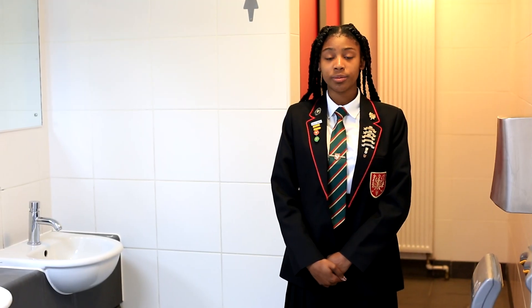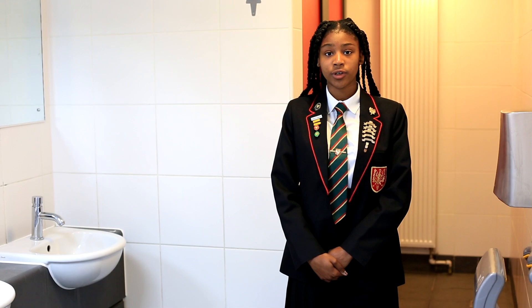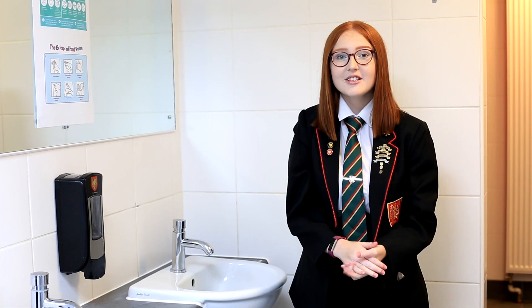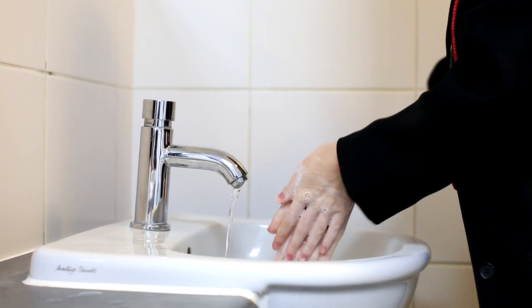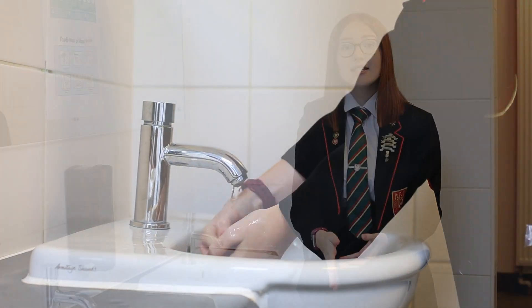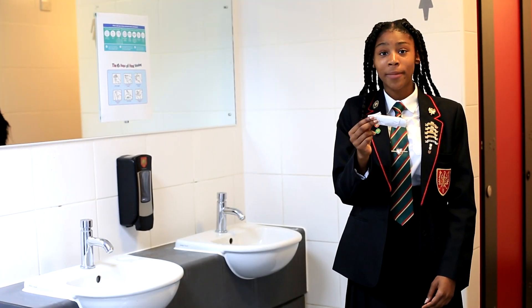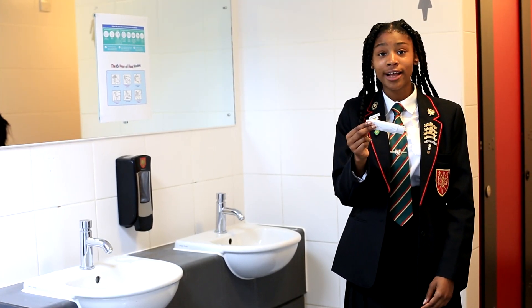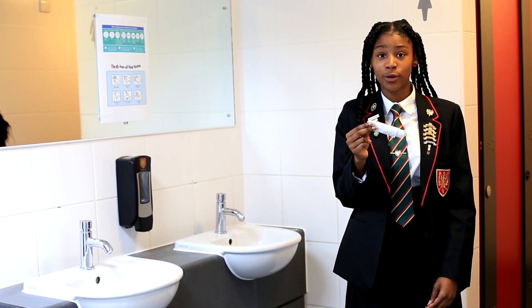Only one student should be in the toilets at one time, regardless of how many cubicles are available. There will be clearly marked queuing marks on the floor and supervision at all times. All students should ensure regular and thorough hand washing before school, throughout the day and when returning home. Particular care should be taken before eating and when you're about to touch your face. All students are asked to carry a pack of tissues in order to follow the catch it, bin it and kill it guidance. All classrooms will provide bins to dispose of the tissue.